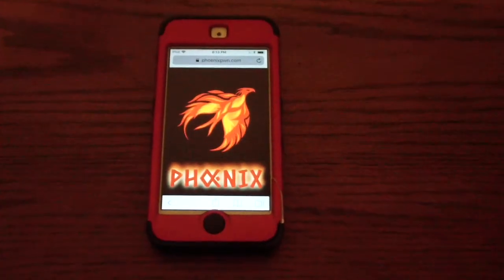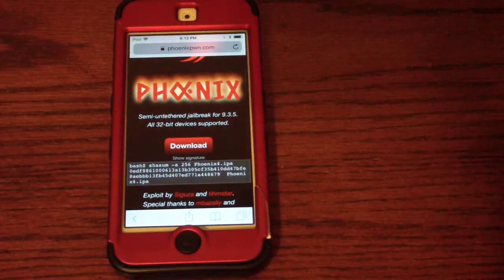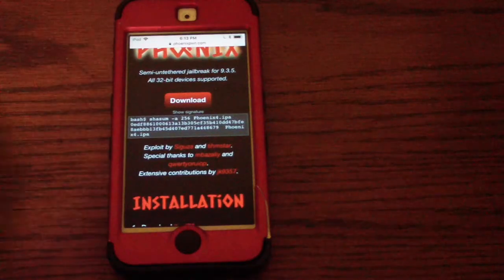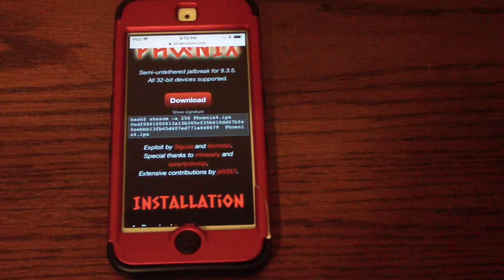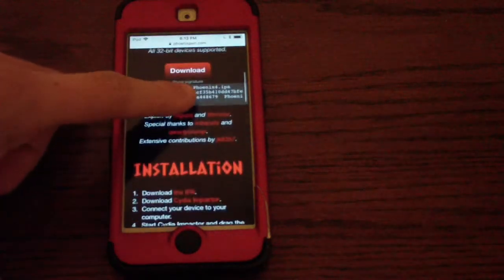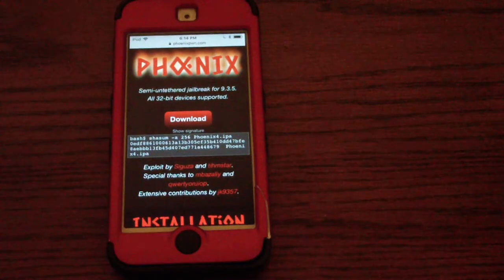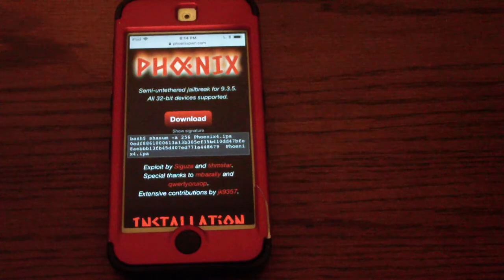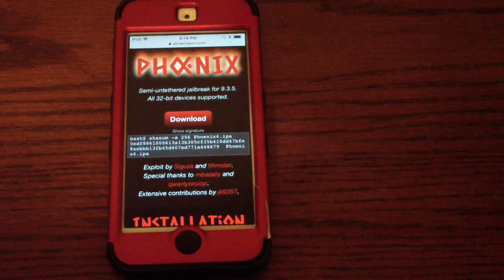The last jailbreak on the list is the Phoenix jailbreak, which I've mentioned in nearly every other jailbreak discussion, so I went ahead and included it. This jailbreak is for iOS 9.3.5 only, on all 32-bit devices: the iPad mini, iPads 2, 3, and 4, iPhone 5, 5C, and iPod touch 5th generation. It is semi-untethered, so if you download the IPA on your device, unless you use TutuApp or a VPN, you have to re-sign the IPA every seven days.